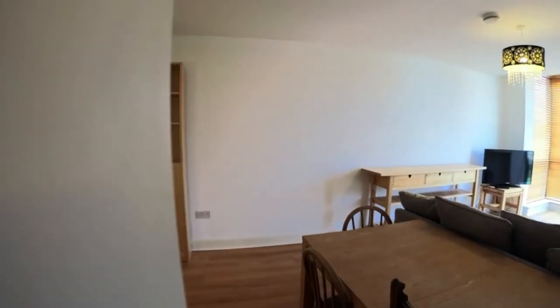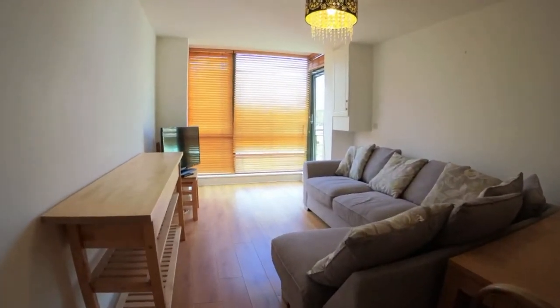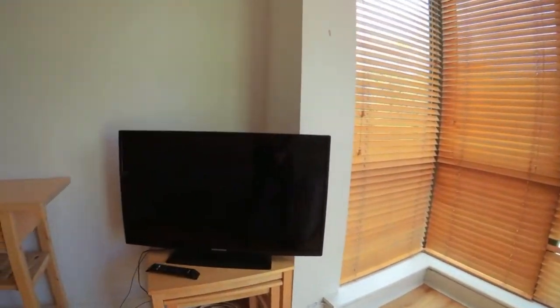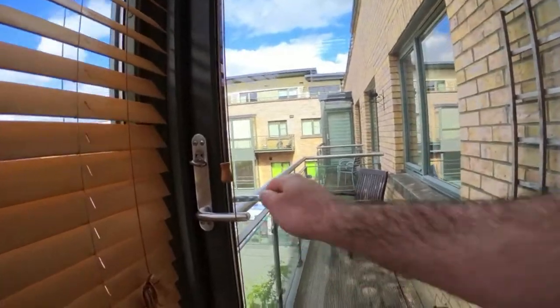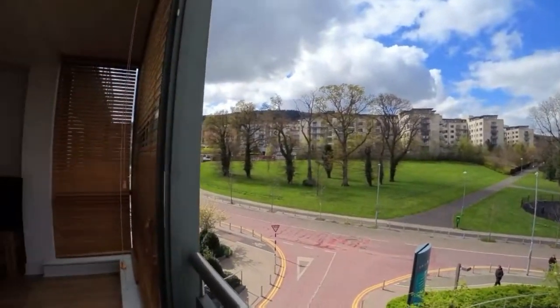And now this is the corridor. And this is the living room. So we have this table here, we have this comfy sofa here. There's a smart TV there. And now we have this lovely balcony here — so this is the balcony, with this viewing from the balcony.